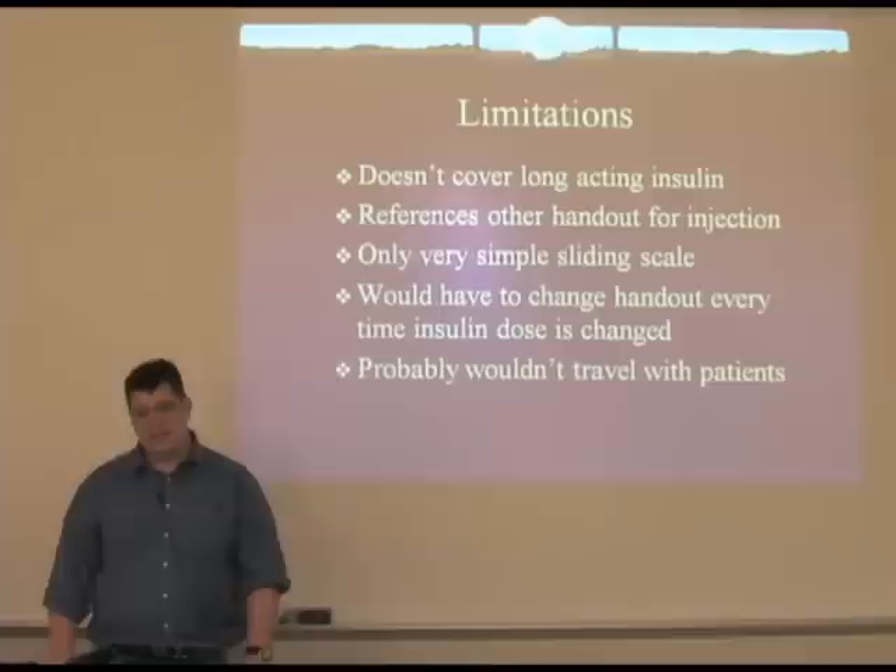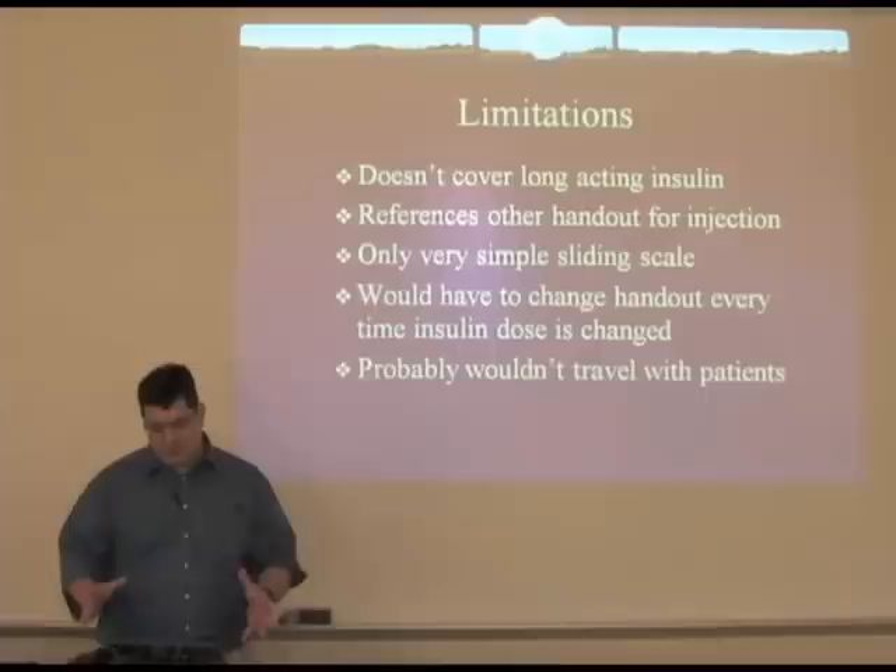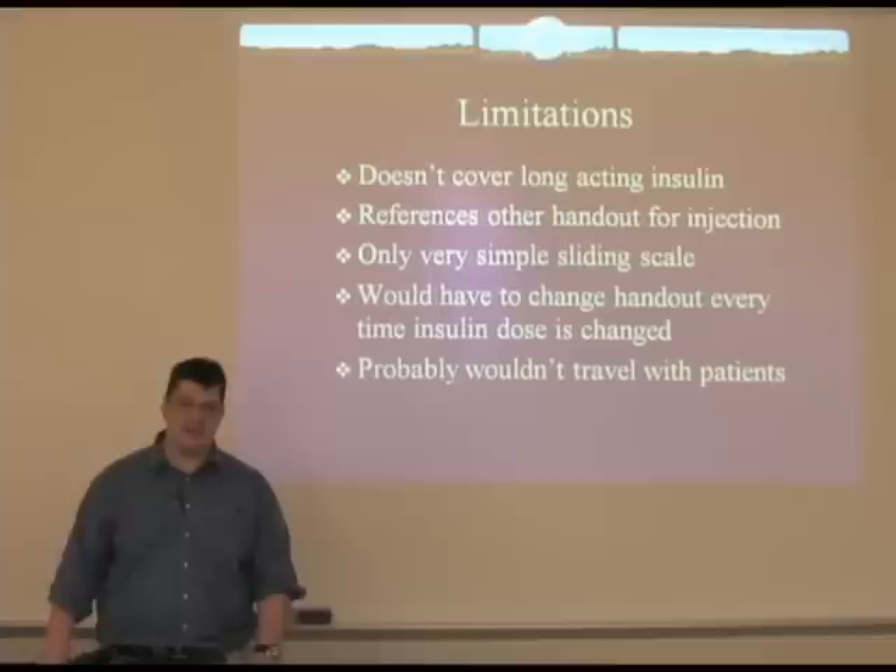Only a very simple sliding scale is included — the notion was that it would get too complicated and wordy if we tried to put in more details. A problem with using a paper form is that any time insulin doses were changed, you'd have to give a whole new form or start writing and crossing things out, which could get pretty messy. And with the full-page paper format, it's probably not something that patients would take with them.